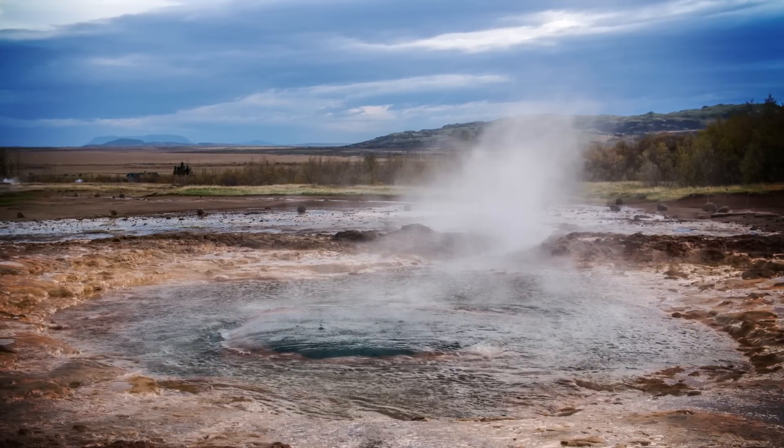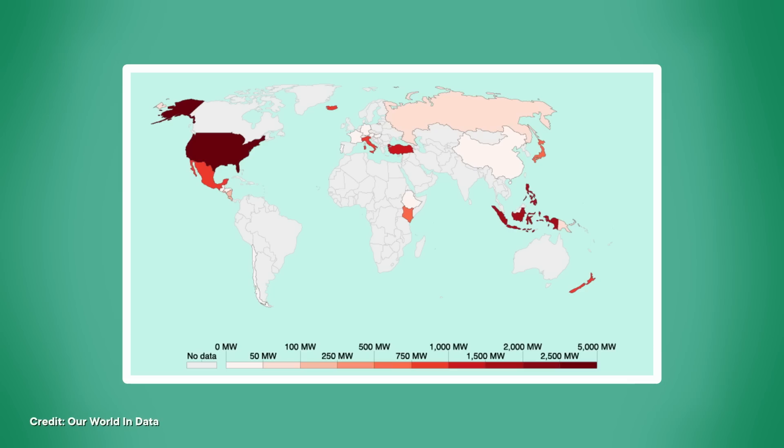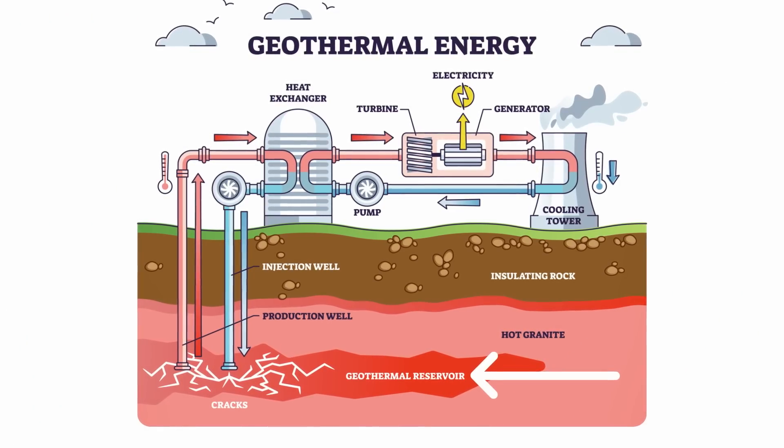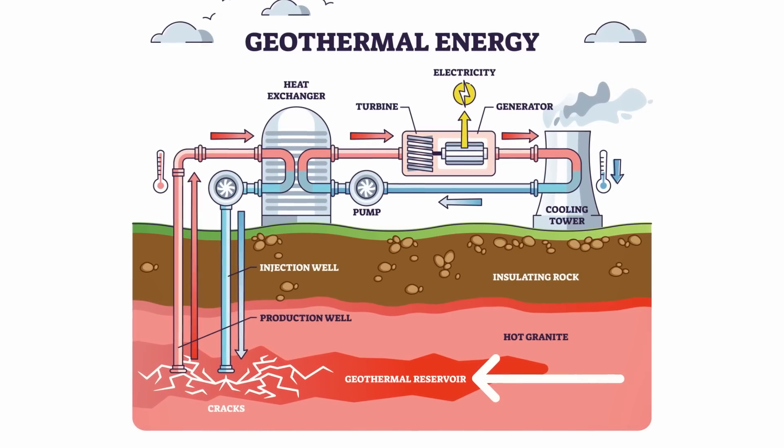Sometimes a little bit leaks out in the form of hot springs, geysers, or volcanoes. And engineers have gotten really good at harnessing geothermal energy. Today, we have geothermal plants all over the world. They generally sit on top of active volcanic regions over areas called geothermal reservoirs. These are places where hot water or steam gets trapped in the rocks and heats up.